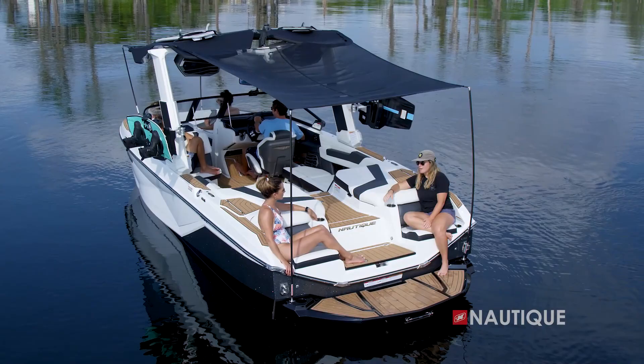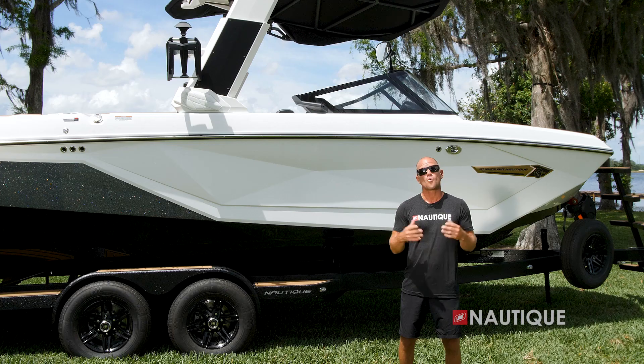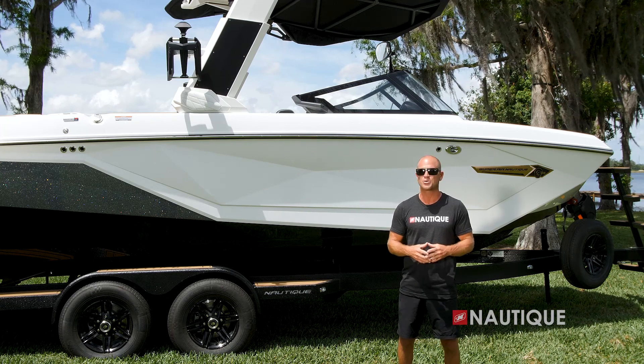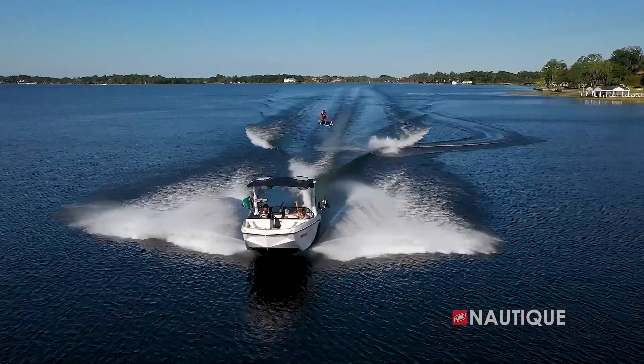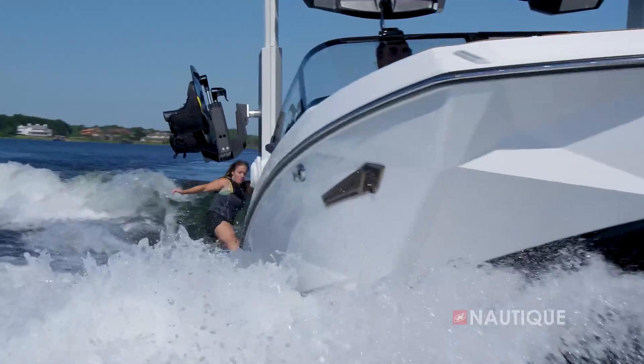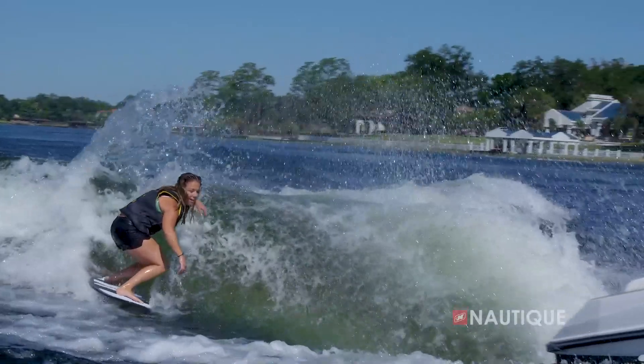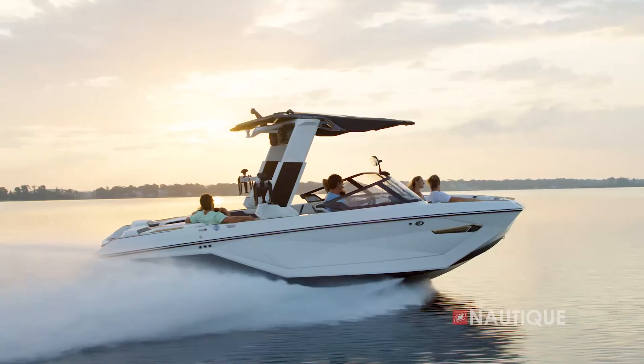If you're looking for maximum sun protection, check out our optional extended sun shades. With easy setup, you can quickly have bow and stern shade for those long hot summer days. We've teamed up with PCM Marine to bring you the most comprehensive five-year warranty in the market — that includes everything in a Nautique as well as the drivetrain. We build the best boats and we back them with the best warranty. Thanks for stopping by and checking out the 2022 Super Air Nautique G23.